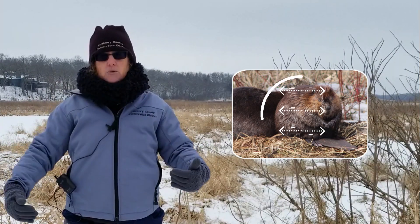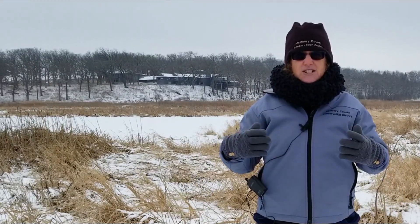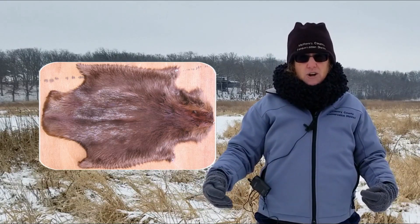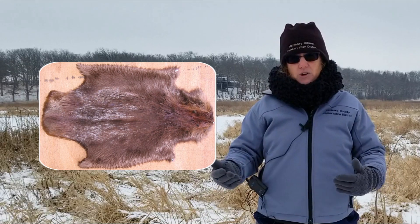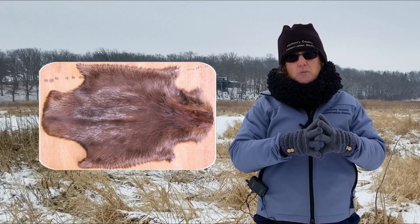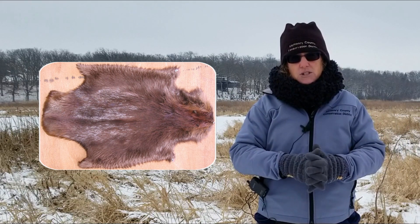The heart then pumps out warm blood so that the animal can stay warm. Other adaptations are that they have fur, which is very nice and thick, and they also waterproof it. They have glands that they use with their claws, and they groom themselves often to create a waterproof coating on their fur. This truly thick and dense fur was so popular during the fur trade that beavers were almost completely wiped out from Illinois rivers because of it.